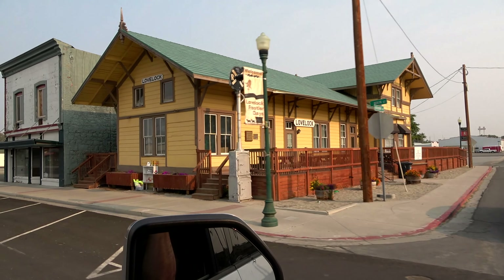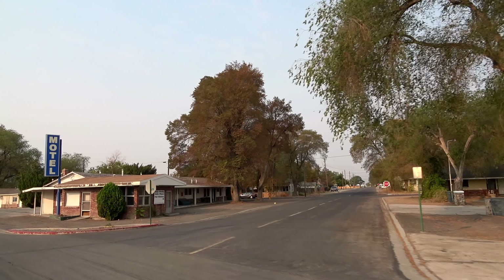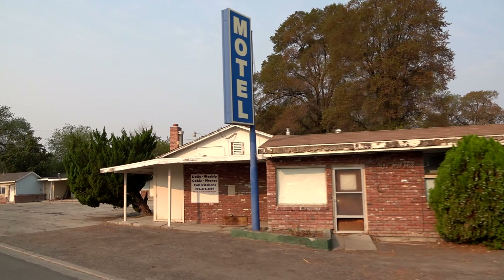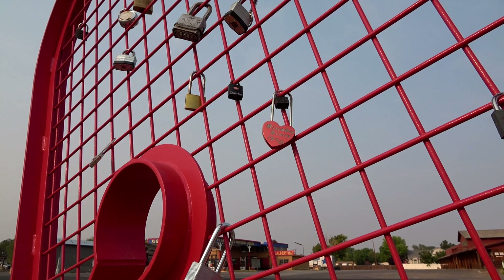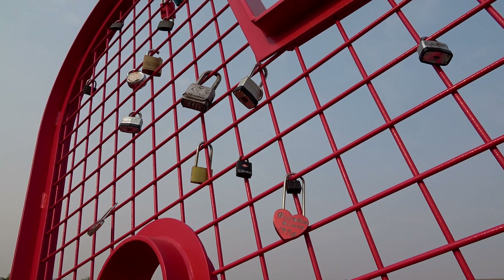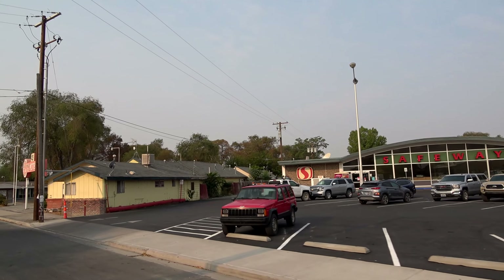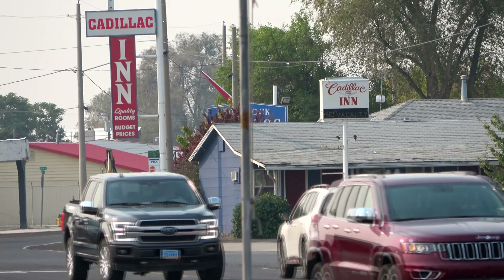Lovelock, located 23 miles away, is the nearest town to the Rye Patch Reservoir hunt site. If you're looking for lodging, finding a motel there would be the logical choice. Lovelock is a small town of about 2,000 people with limited offerings, but it does have everything you need in the way of food, fuel, and modest lodging.